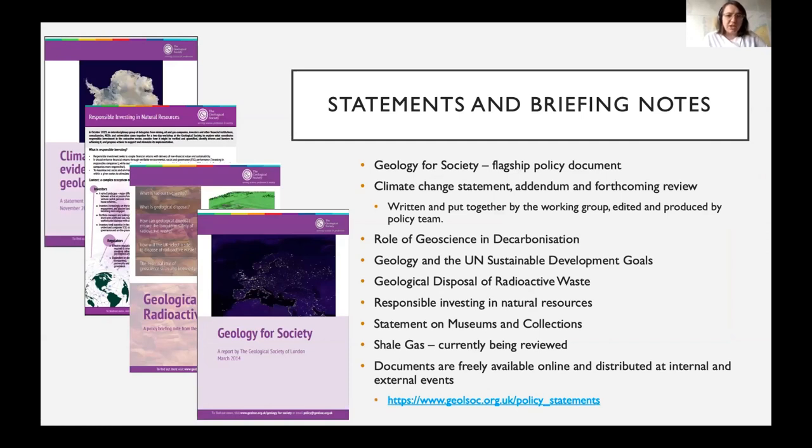Beyond decarbonization, we have published statements and briefing notes on a number of geoscience topics with broader public interest — developed with member expert input. Examples include our climate change statement, presenting evidence from the geological record for climate change, and a note on responsible investing in natural resources. Our flagship policy report is 'Geology for Society,' which outlines the key ways geoscience links to major areas of public interest, the economy, and sustainable development. All of these documents are available for free on our website.